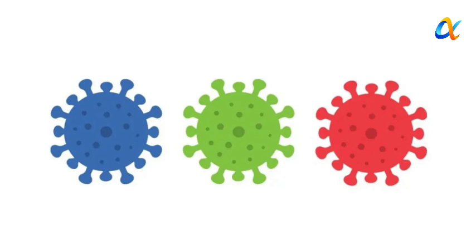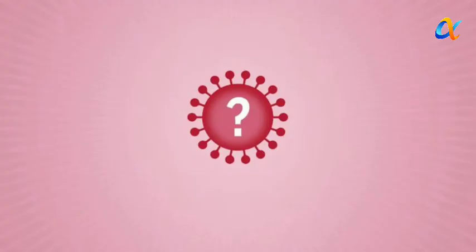According to preliminary calculations by Denmark's Statens Serum Institut (SSI), Stealth Omicron could be 1.5 times more infectious than its predecessor. Experts also note it is hard to detect.